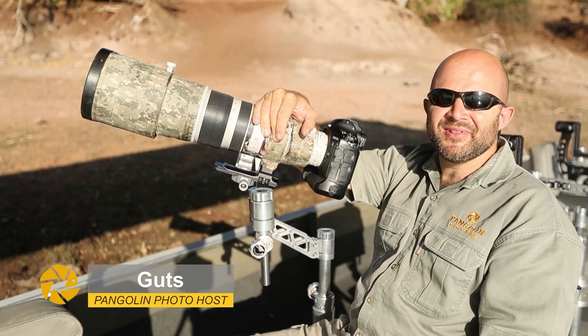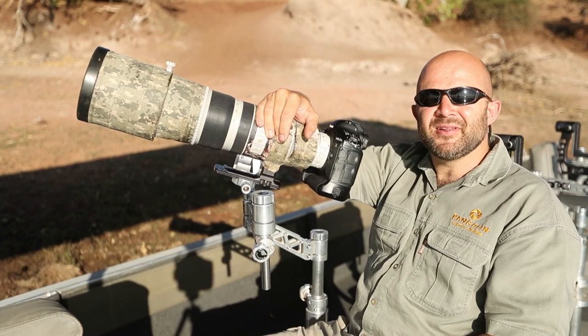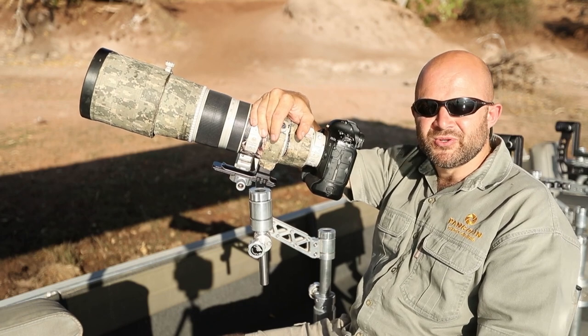Hi guys, we're back on the Chobe River and today I would like to give you a little cheat that I'm using to get fast-moving birds in flight perfectly sharp, even coming towards you.